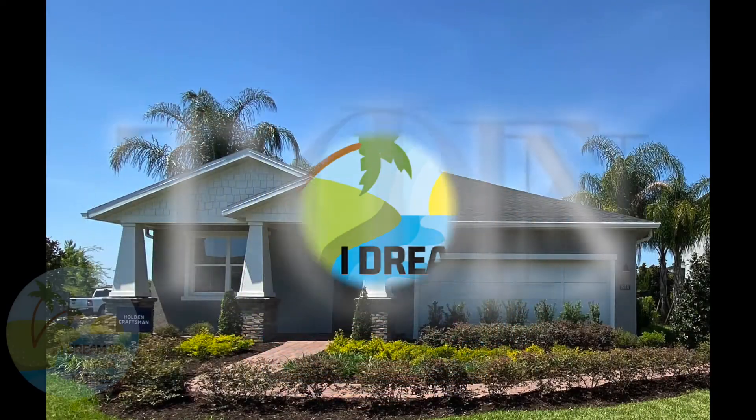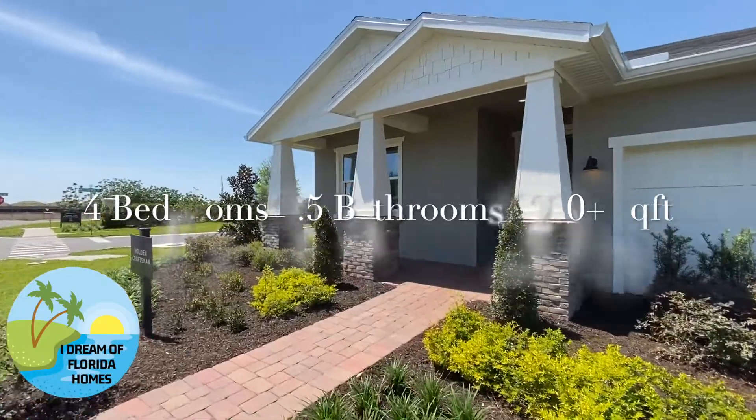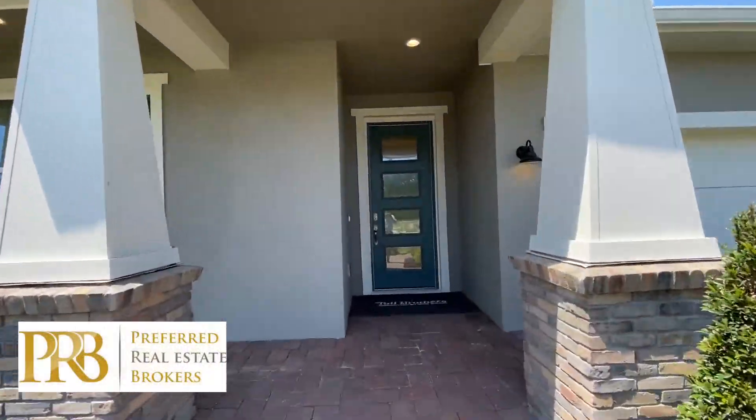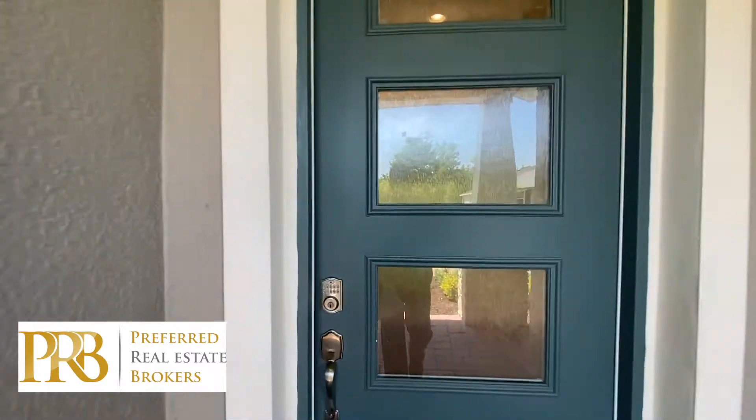Hello and welcome to I Dream of Florida Homes, where today we are touring the Holden. It's four bedrooms, three and a half bathrooms, 2200 square feet, and prices start in the low 400s. Let's get started.